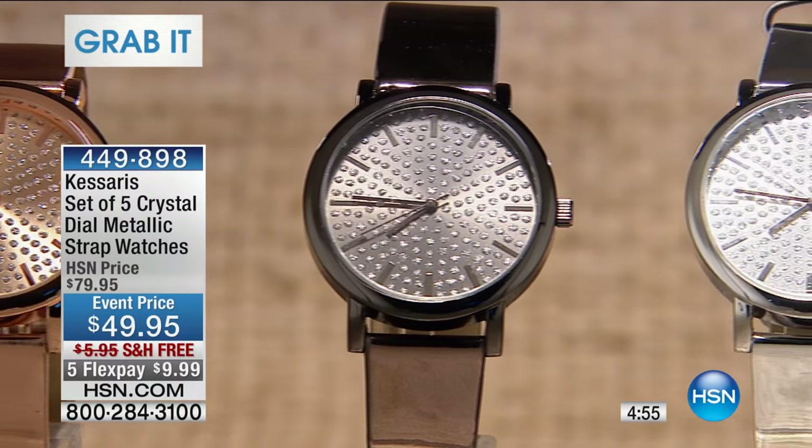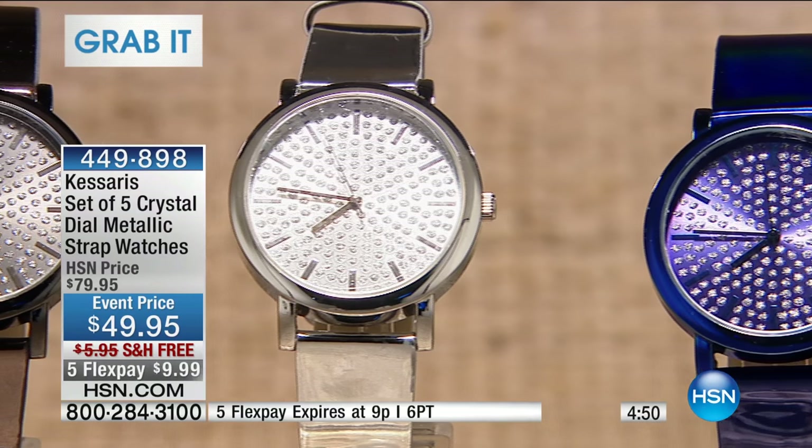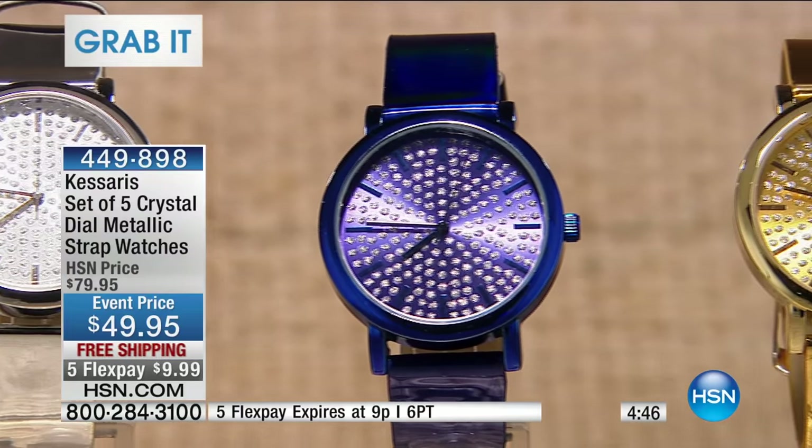From the amazing brand of Casares, one, two, three, four, five watches delivered direct to your door for $9.95 on FlexPay.